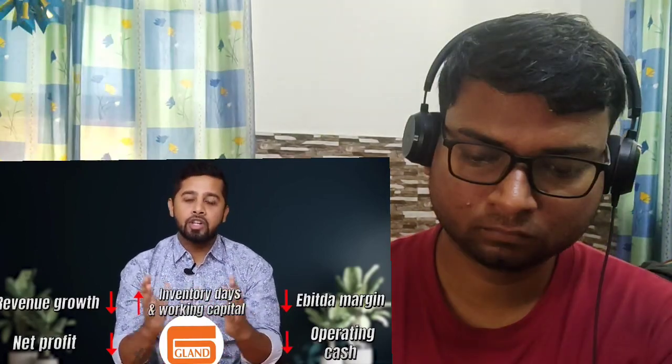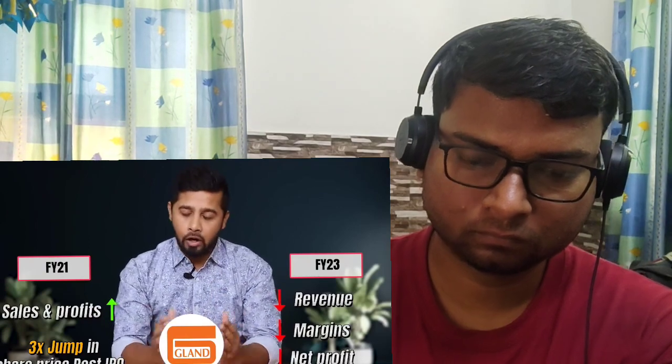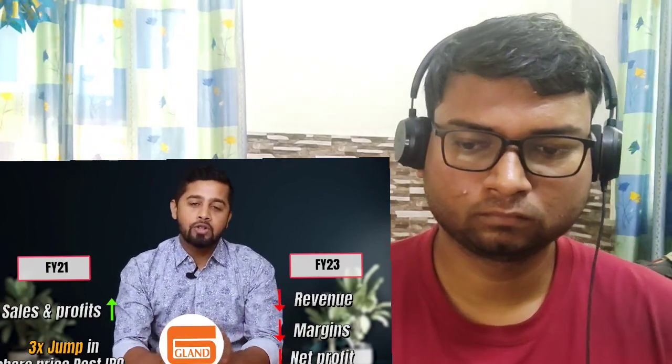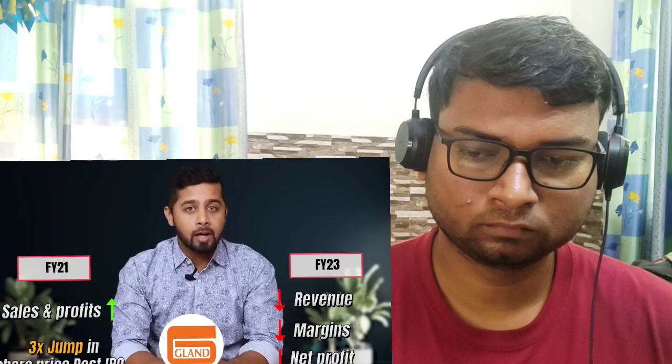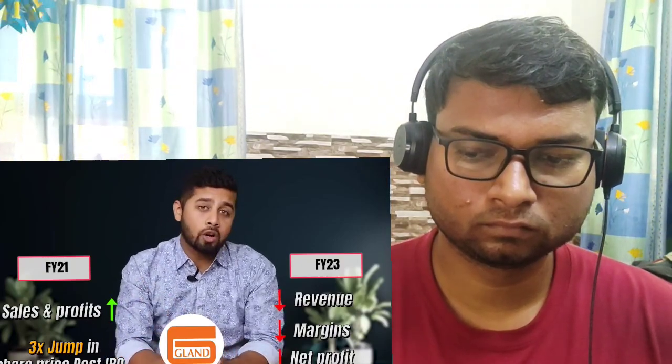As a result, Gland Pharma's share price tanked badly. During FY21, Gland Pharma's sales and profit zoomed due to COVID and there was a lot of optimism from the bull run, resulting in a 3x jump in share price within a few months. That made it very expensive. But then we saw a fall in revenue, margins and net profit in FY23, and liquidity in the market also dried up. Since, in the short term, the market is driven by sentiments, the poor quarter-on-quarter performance created selling pressure on the stock. Today, Gland Pharma is trading much below its IPO levels with a PE ratio of 19.